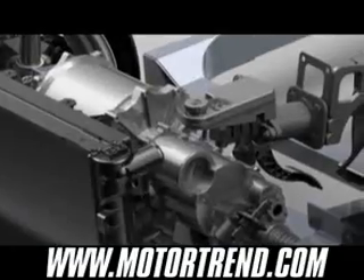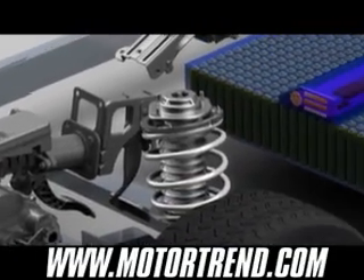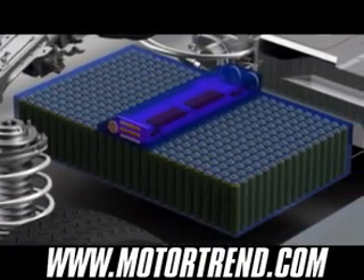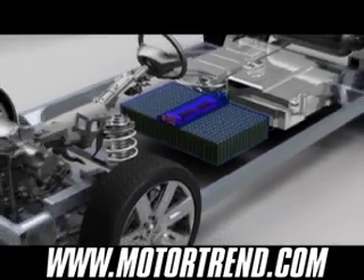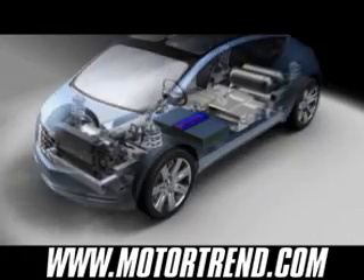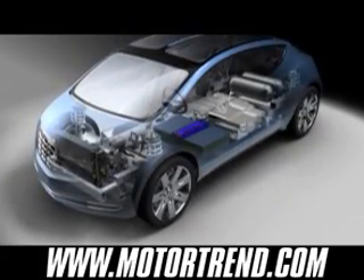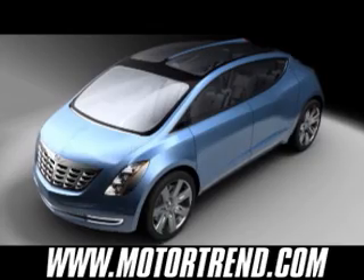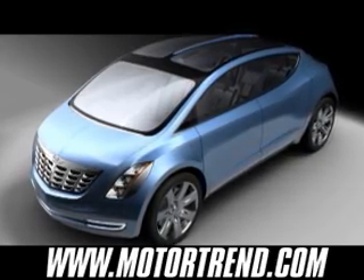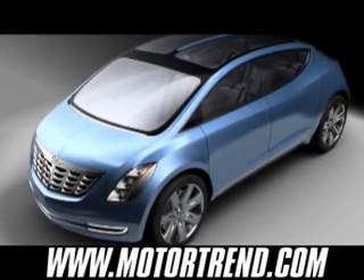The all-new Chrysler EcoVoyager's wheels are driven by an electric motor, with power primarily supplied by a lithium-ion battery pack capable of satisfying a customer's typical daily commute of less than 40 miles. The electric motor develops 200 kilowatts, which is equal to about 268 horsepower, enabling acceleration from 0 to 60 miles per hour in less than 8 seconds. A regenerative braking system captures energy that would normally be lost and returns it to the battery, making the EcoVoyager concept a very efficient and spacious vehicle.